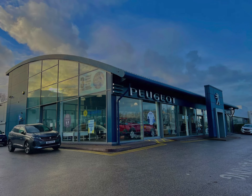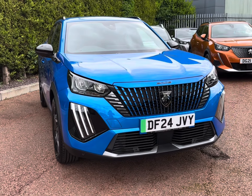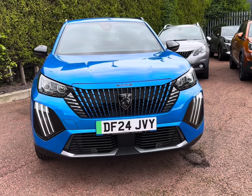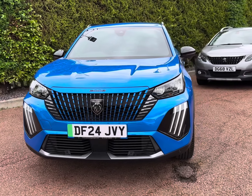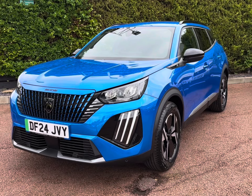Hello and welcome to Chester Peugeot. My name's Charlotte and today I'll be walking around this approved used Peugeot vehicle — the Peugeot E2008 50kWh Allure, finished in the vibrant vertigo blue paintwork, really highlighting those advanced exterior features.